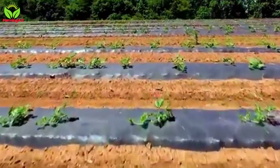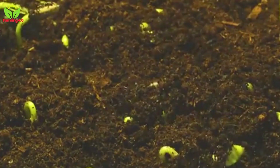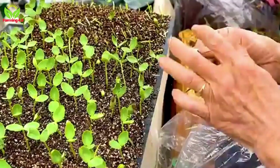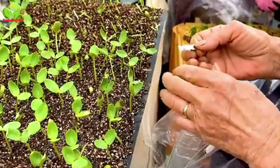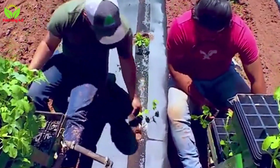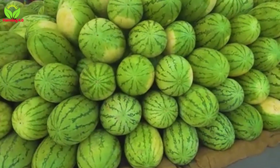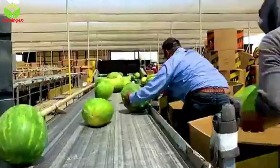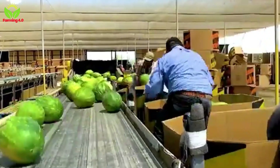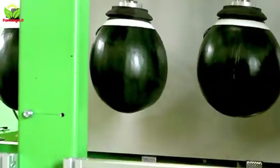Standing in the sun-drenched fields of Brazil, surrounded by endless rows of vibrant green vines and the occasional gleam of red peeking through, one can truly grasp the magic and effort behind the cultivation of watermelons. These lush fruits, synonymous with summer and refreshment, are not merely the product of nature, but a testament to human ingenuity, dedication, and the marvels of modern agricultural technology.